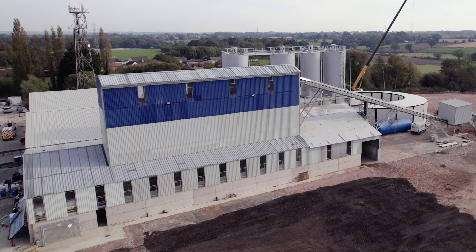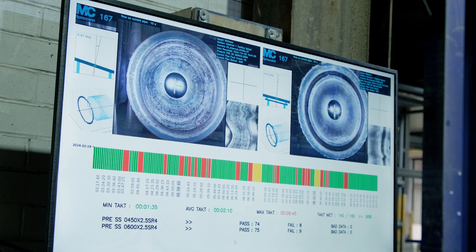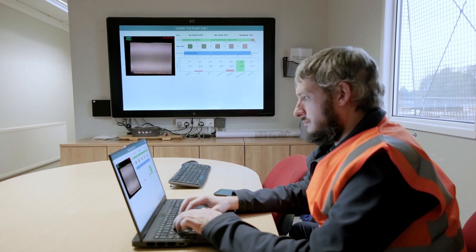FB McCann is the only company, or at least in the UK, that is putting money directly into running an internal R&D department where we're developing our own technology from first principles — things very highly specialized to achieving the maximum performance in the precast concrete industry.